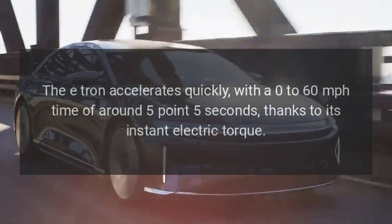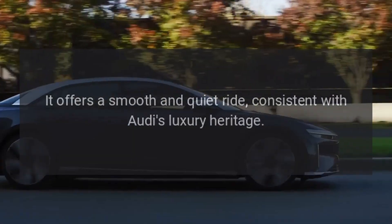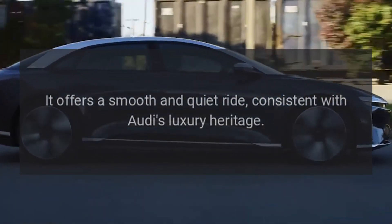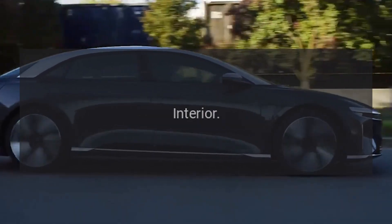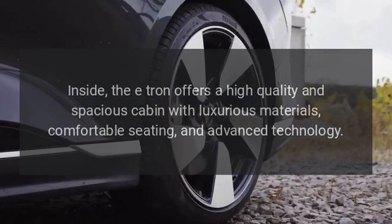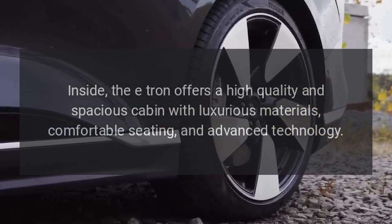Performance: the e-tron accelerates quickly with a 0 to 60 miles per hour time of around 5.5 seconds, thanks to its instant electric torque. It offers a smooth and quiet ride consistent with Audi's luxury heritage. Inside, the e-tron offers a high-quality and spacious cabin with luxurious materials and comfortable seating.